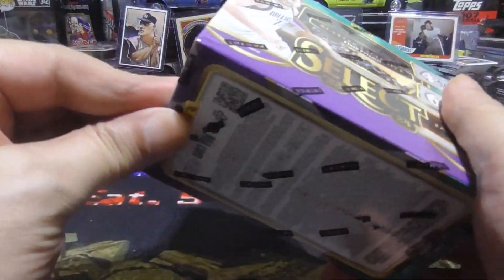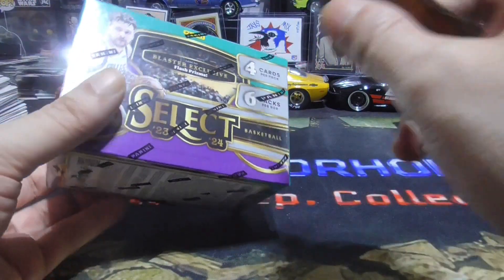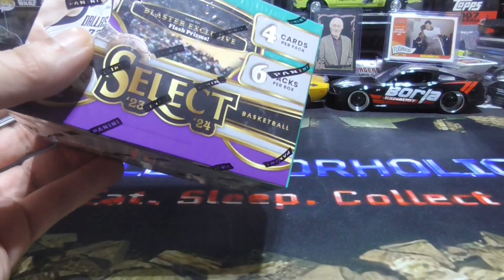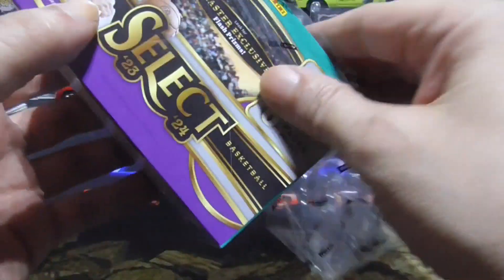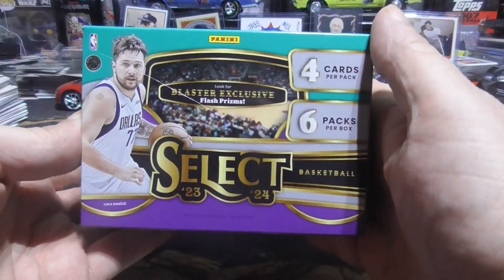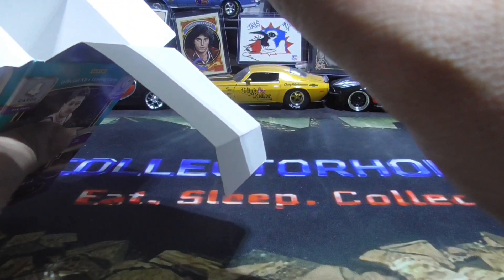Hey guys, I found this box of Select Basketball. I was looking for Bowman Baseball — I went to two different Targets, two different Walmarts, and I could not find any. So I ended up with some Select Basketball. There's only 6 packs, 4 cards per pack.